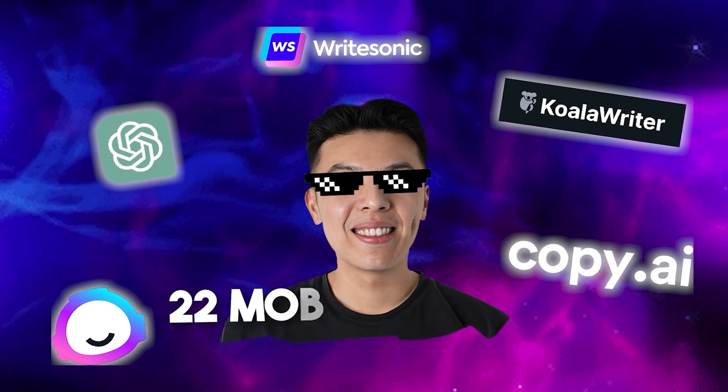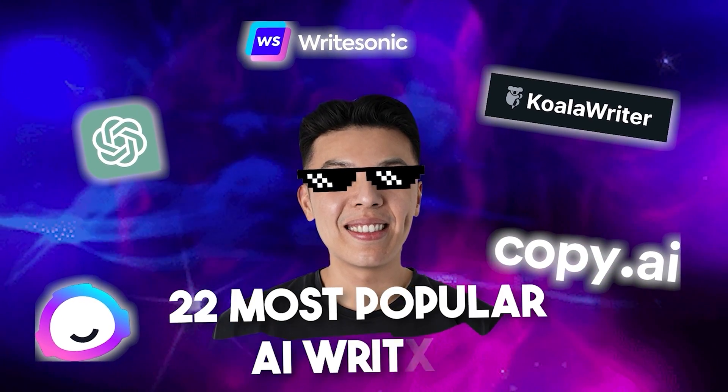I tested 22 of the most popular AI writers to see which one is the most SEO friendly, so you don't have to.